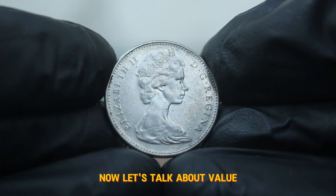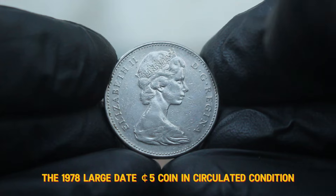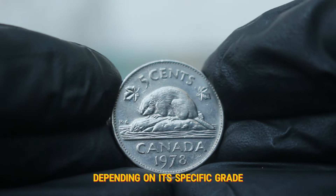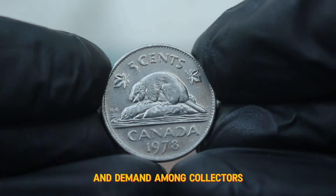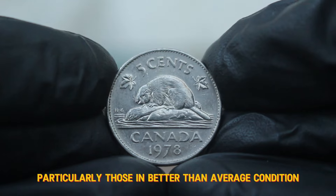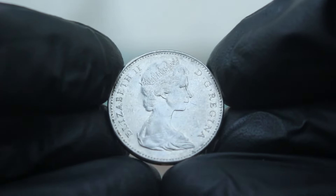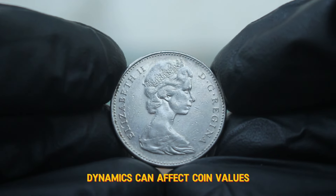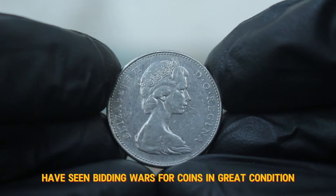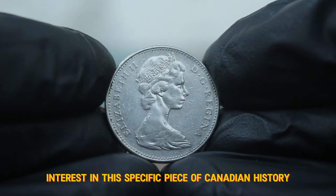Now let's talk about value. As of today's auction market, the 1978 large date 5 cents coin in circulated condition typically ranges from $32,000, depending on its specific grade and demand among collectors. However, some examples, particularly those in better than average condition, have sold for higher prices, sometimes reaching up to $36,000 or more. It's fascinating to see how market dynamics can affect coin values — certain auctions have seen bidding wars for coins in great condition, demonstrating the growing interest in this specific piece of Canadian history.